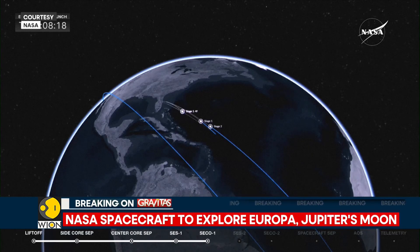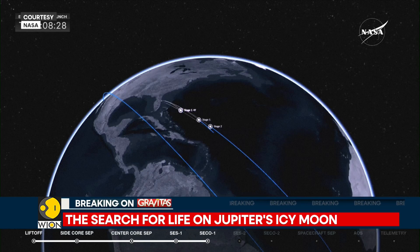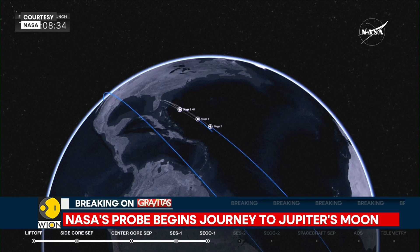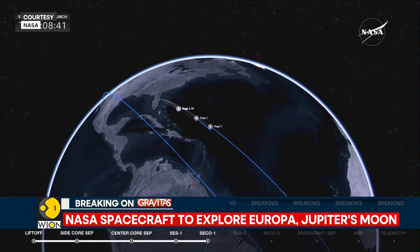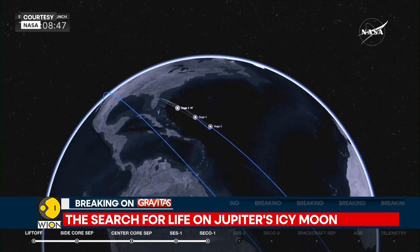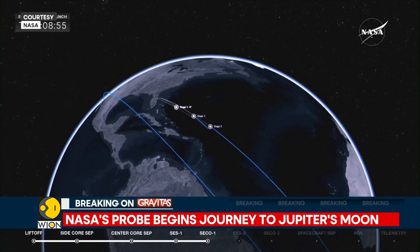The largest spacecraft ever built for a planetary mission will be traveling 2.9 million light years, with the destination set for Jupiter as far as this Clipper mission is concerned. The spacecraft's objective is to reveal new details about Europa, a moon that is thought to contain liquid water — but whether or not that is a fact is yet to be ascertained.